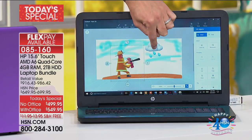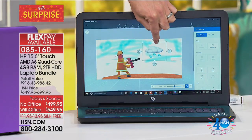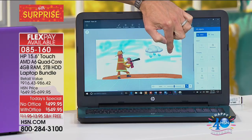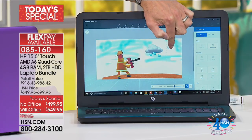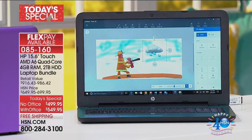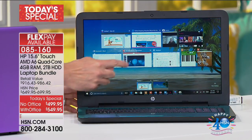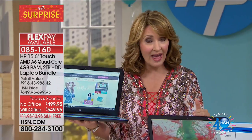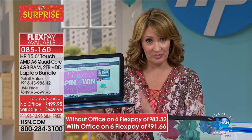The number one reason people do not choose a touch screen is because they know they're going to be spending in the $600 to $700 range. Normally, a touch is way up there in that range. Here today for $499. Not only are you getting this at our lowest price ever in the history of any computer brand — this is our lowest price.